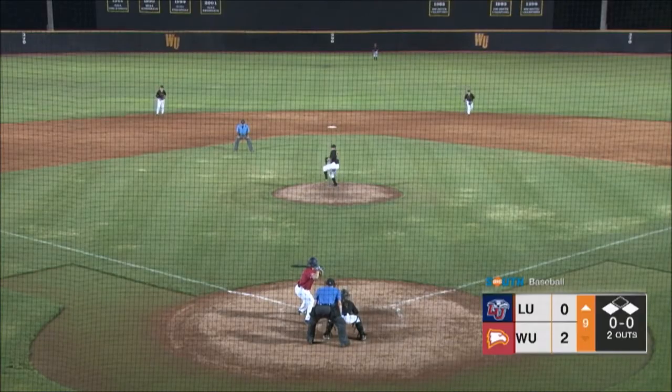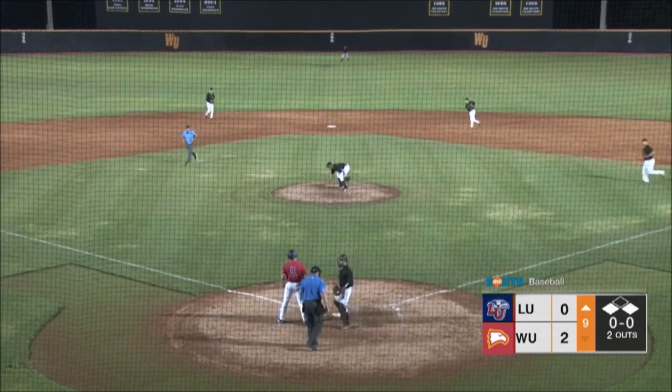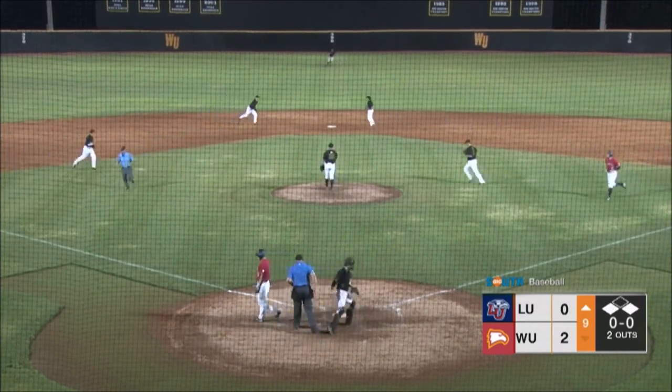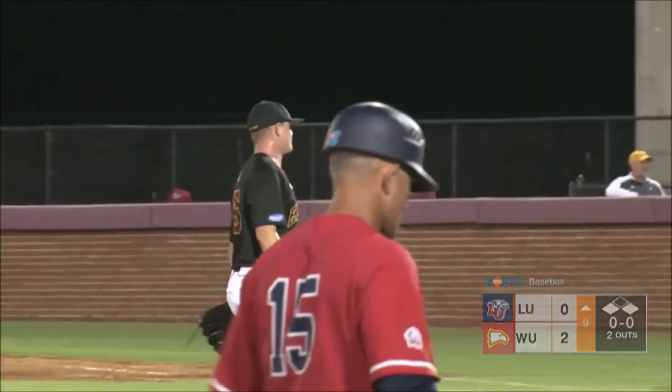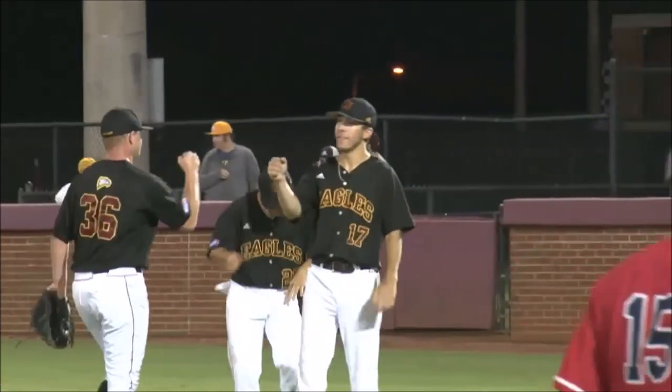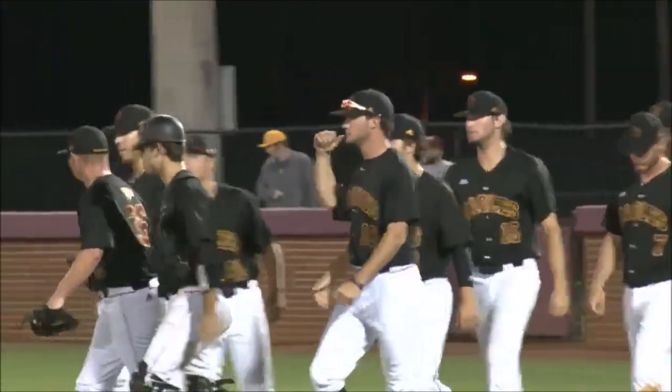Looking to get up there with Riley Arnone. That one gets in for a strike, and Whitaker has five saves this season as Winthrop holds on for the victory, two to nothing. They get it over the Liberty Flames.